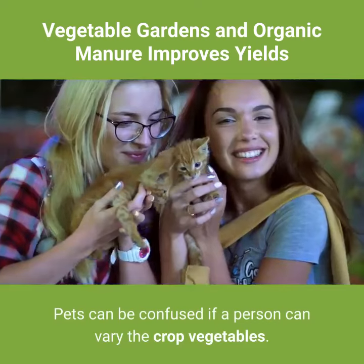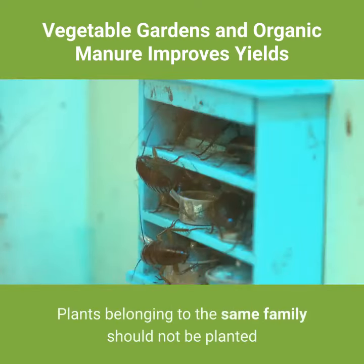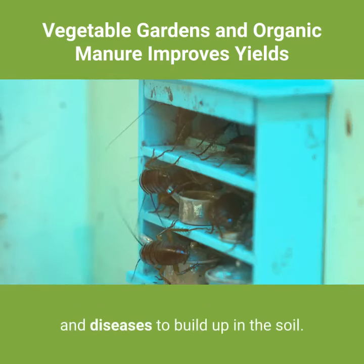Pests can be confused if a person varies the crop vegetables. Plants belonging to the same family should not be planted in the same place for a period of over a year, to avoid pests and diseases building up in the soil.